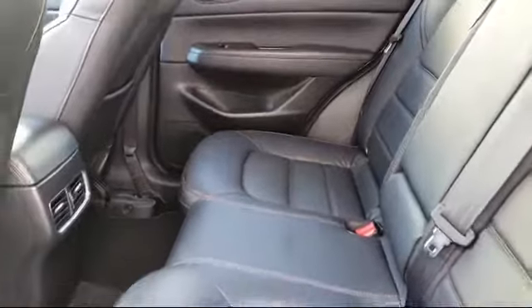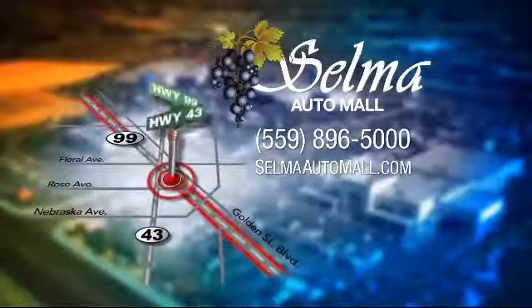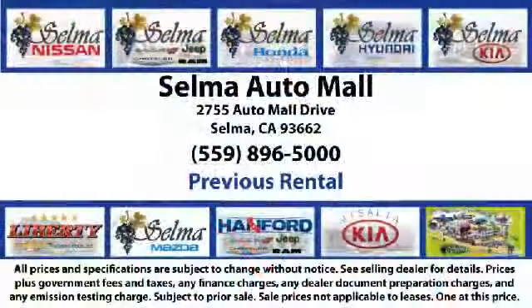Come see us today, and let us show you why so many people choose the Selma Auto Mall as their preferred destination for buying a car. We're just 15 minutes south of Fresno, and just 15 minutes north of Visalia.